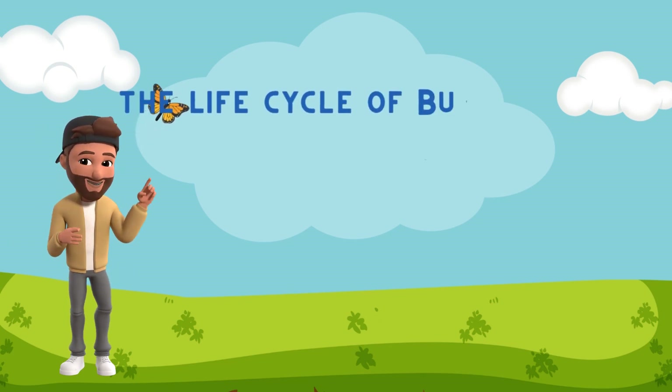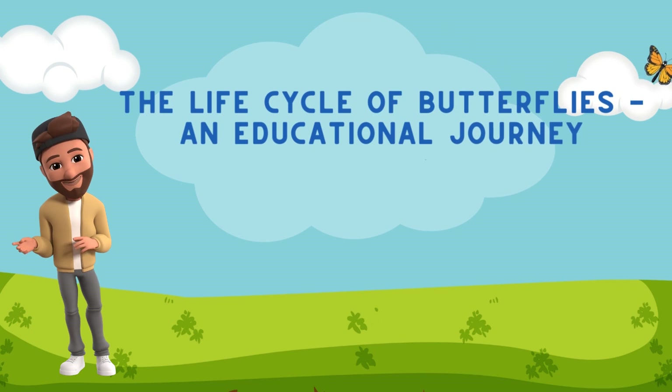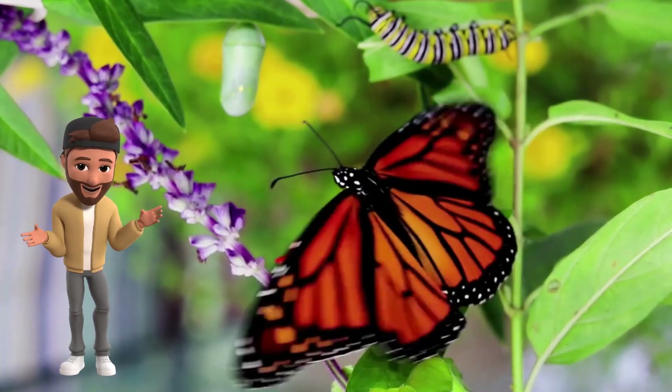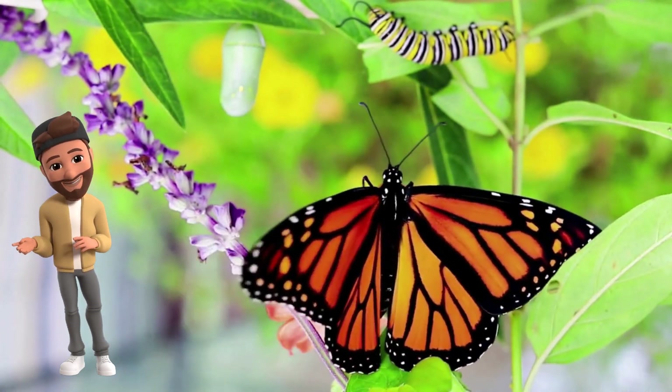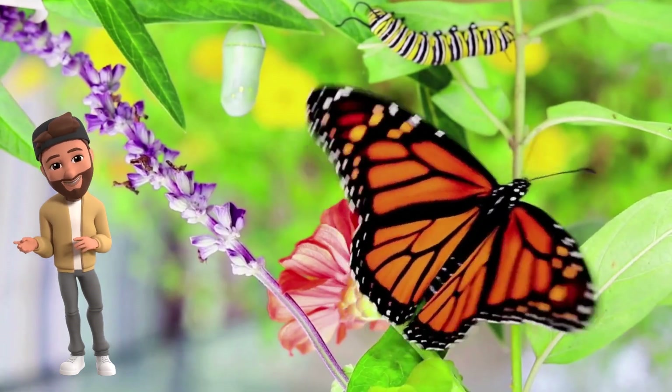Hi everyone! Welcome to our educational journey on the life cycle of butterflies. Today, we're going to learn about how these beautiful creatures transform from tiny eggs into stunning butterflies. We'll use real-life observations, videos, and fun activities. Let's get started!